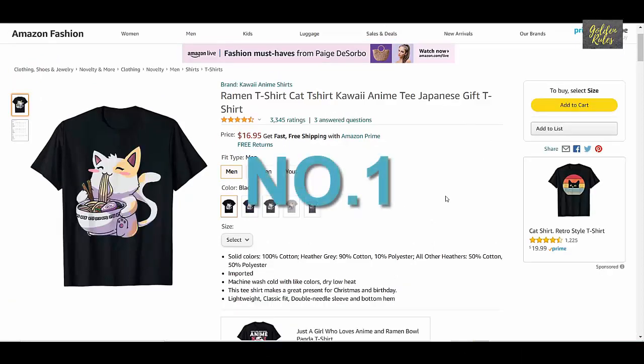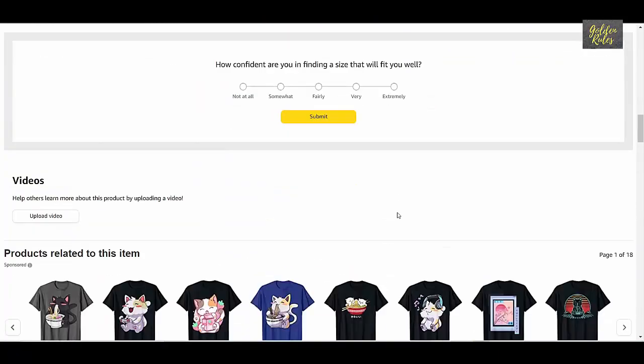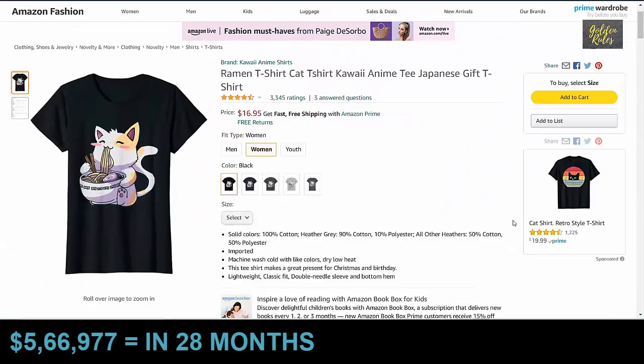Number 1 is the Kawaii Anime Cat t-shirt, which got 3,345 ratings, priced at $16.95. It was launched in March 2019, which means it has been about 28 months. Using our conservative estimate, this t-shirt made $566,977 in 28 months, which means it sold $20,249 every month on average.